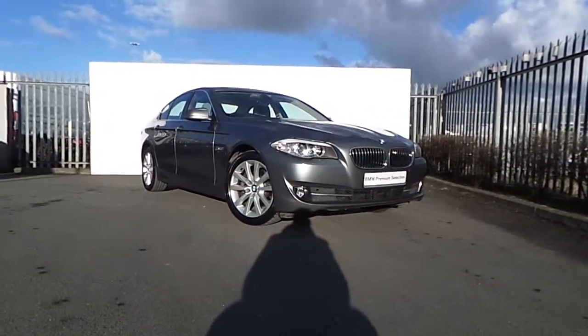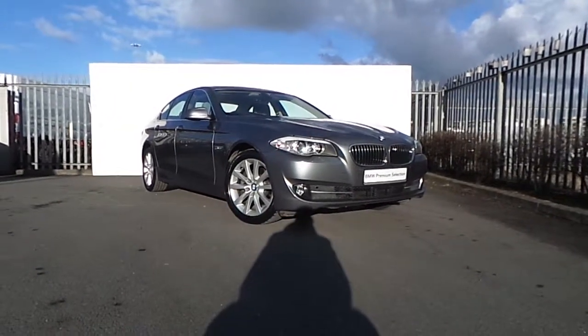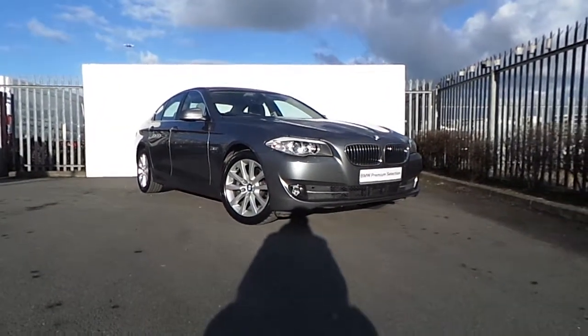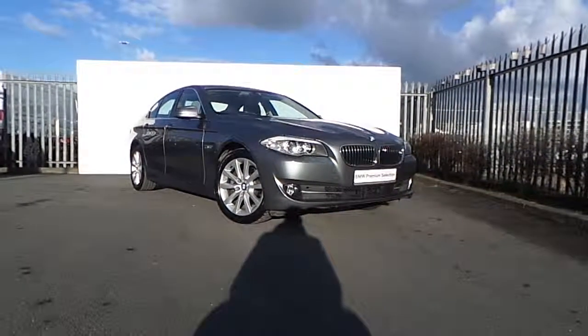For more information on this car or to arrange a test drive, please drop in to us on Junction 5 M50, or call our sales team on 864-7777. That's 864-7777. Thank you.